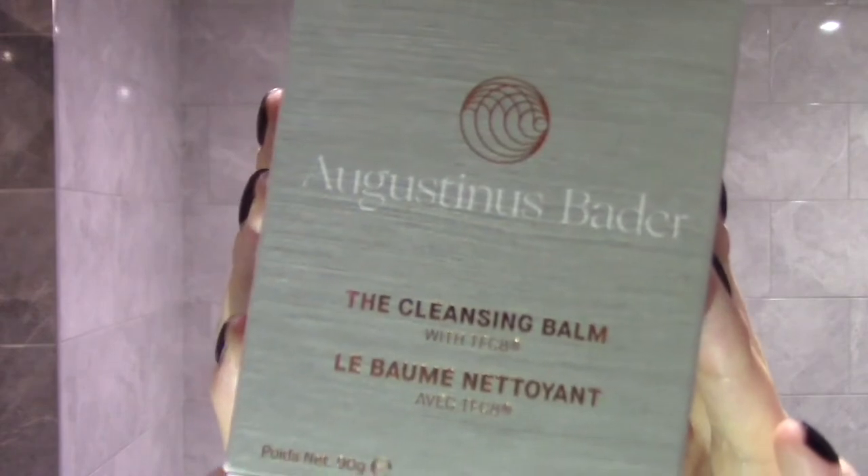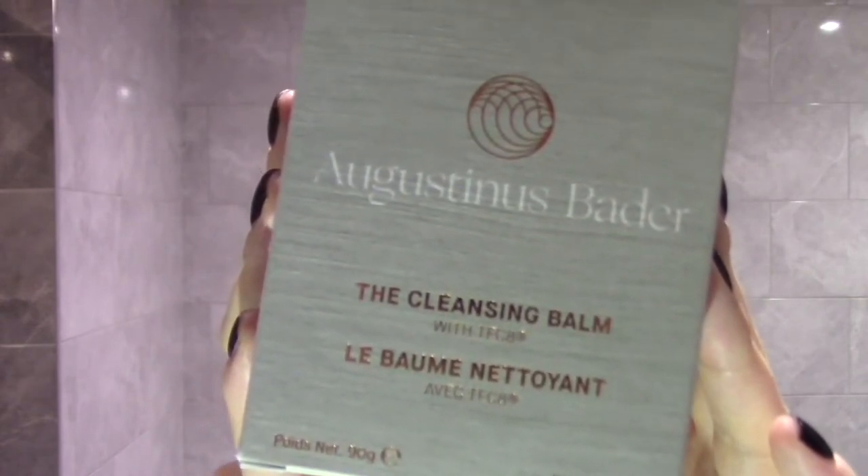Hi everyone, welcome to my channel or welcome back to my channel. Today I'm going to be giving you my first impressions of the cleansing balm from Augustinus Bader, a brand that I am a huge fan of.